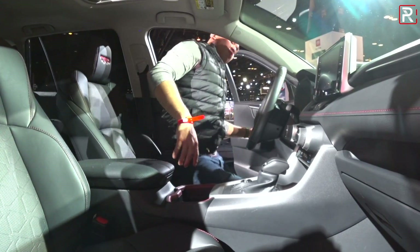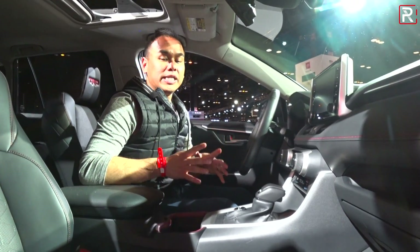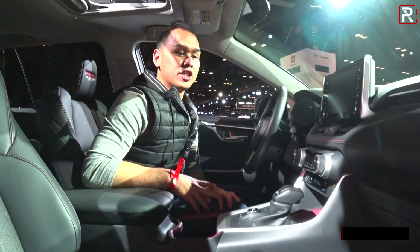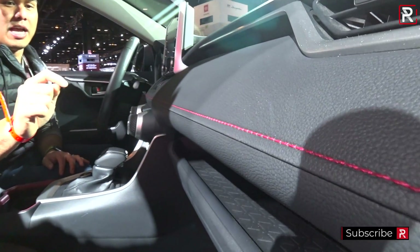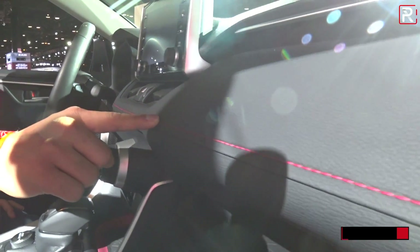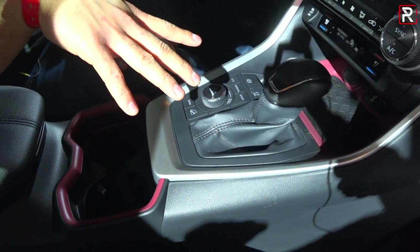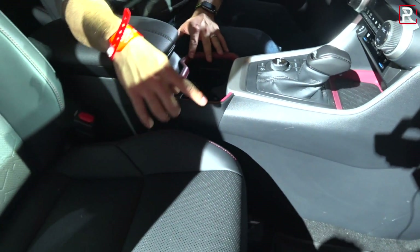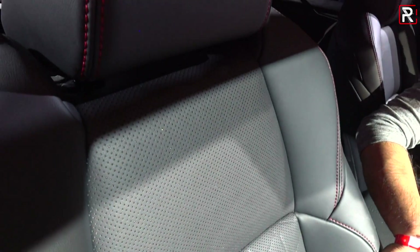On the inside of the 2020 RAV4 TRD Off-Road, Toyota made pretty subtle changes to remind you that this is the specialty off-road model. The first thing you're going to notice is there's a lot of red stitching throughout the cabin — you have it on the dashboard, on the trim pieces, on the cup holders, and the seats themselves are unique to the TRD Off-Road model.